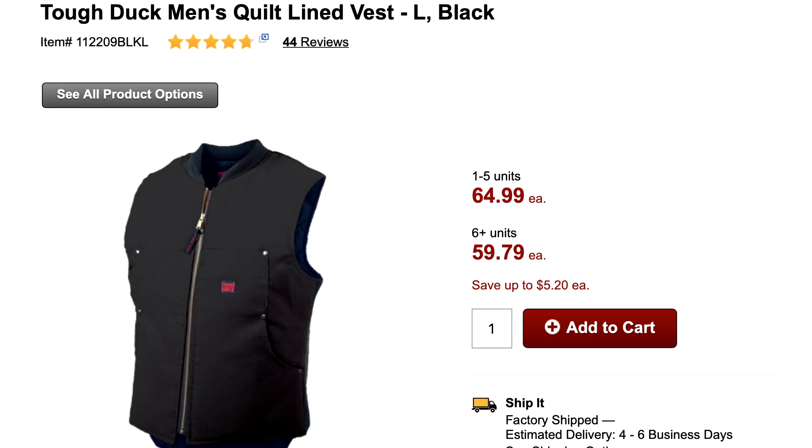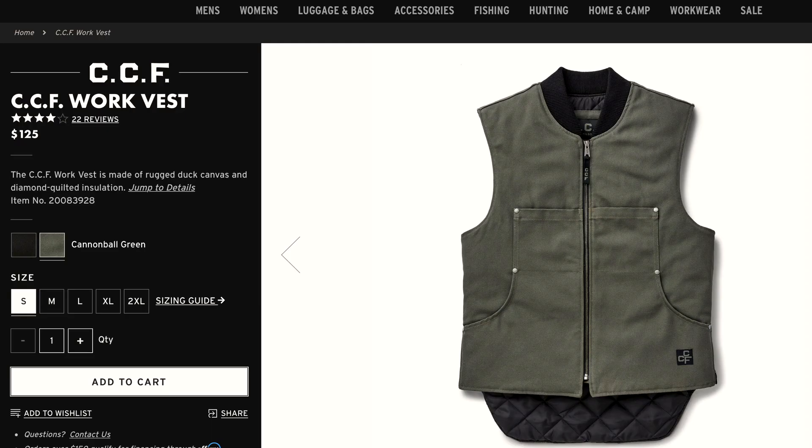I decided to do a little investigation. I went to each of their websites — Tough Duck and Filson CCF. When you look at some of their products, like their bomber jacket and their vest, they look very, very similar. And when you look at the specs, things look even more like maybe Tough Duck is actually making this for Filson.